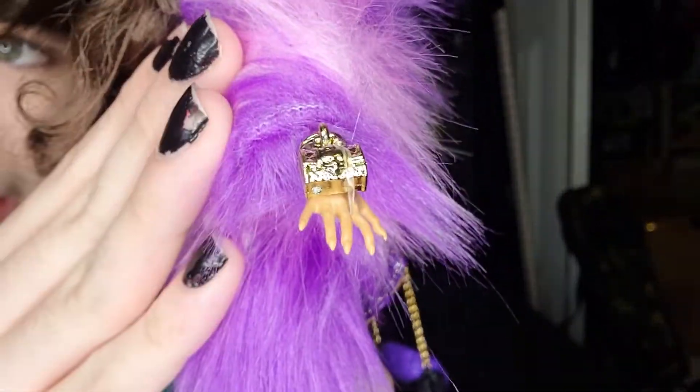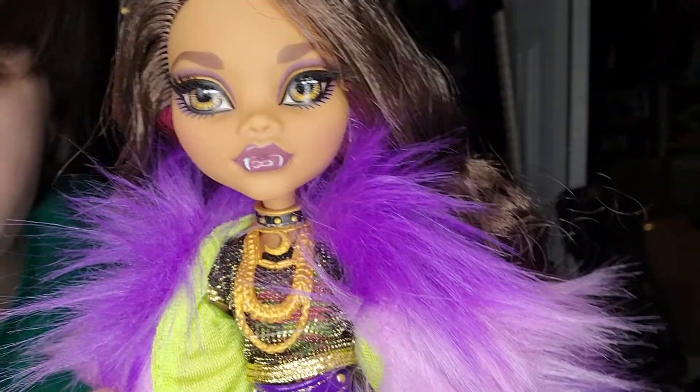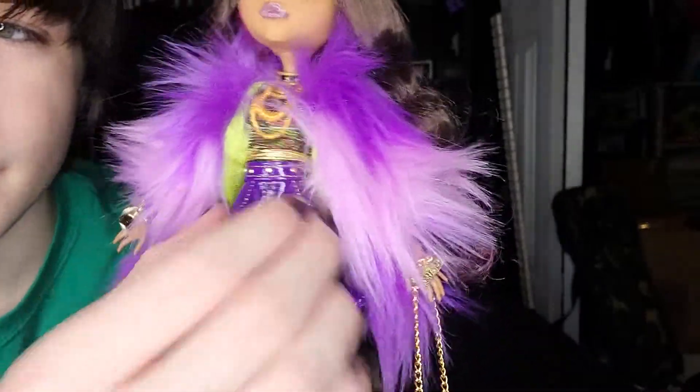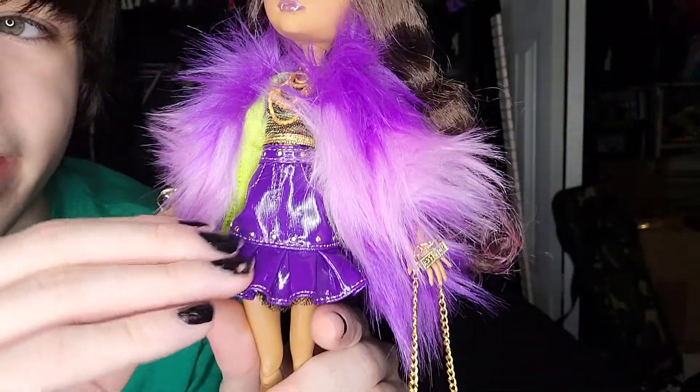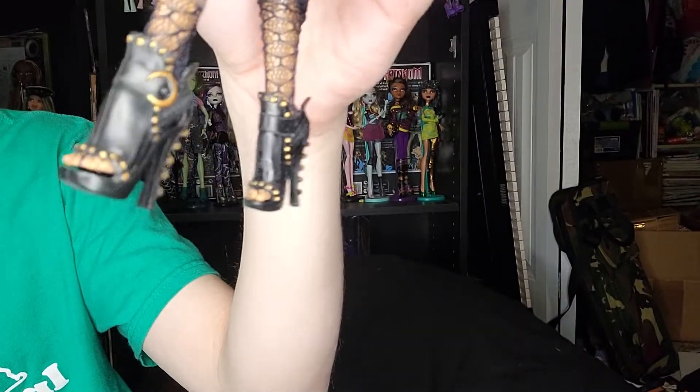She has a ring with a squelette design on one hand, and a ring that says 'Monster' on the other. She also has a really cool necklace with a moon on it and a whole bunch of chains. She has a mesh shirt with what looks like a green and pink shirt underneath. There's a really cute skirt — it might peel in a few years but for now it's fine — and mesh socks with cool boots.